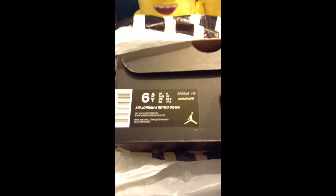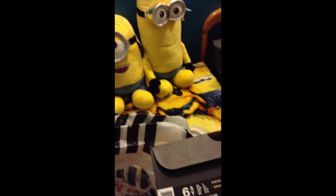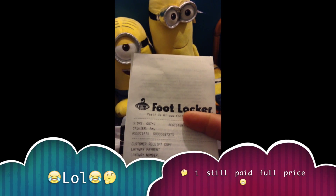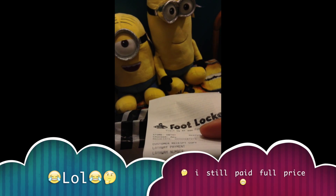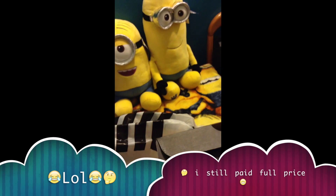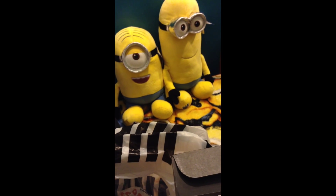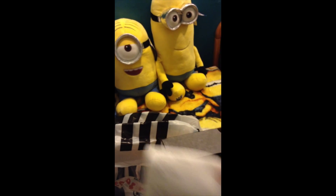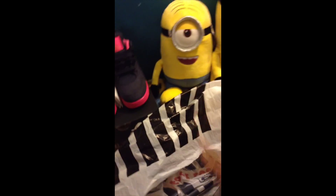You know, this is my first pair of sixes. Without further ado, here we go. I had these on layaway. I picked them up at 34th Street. Legit.